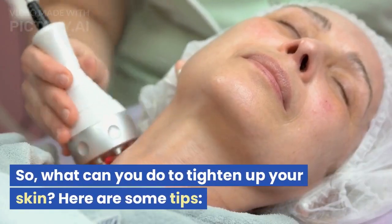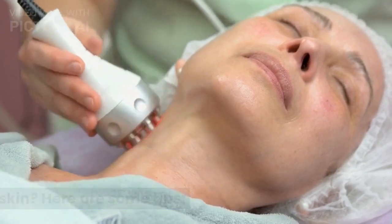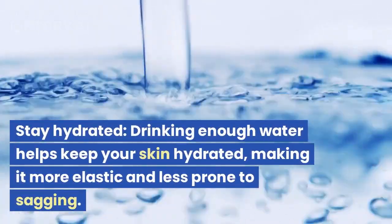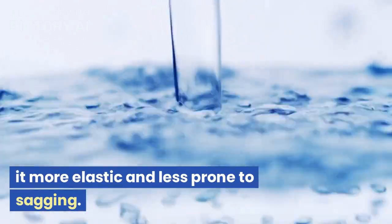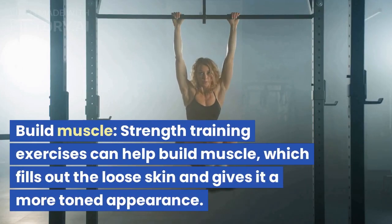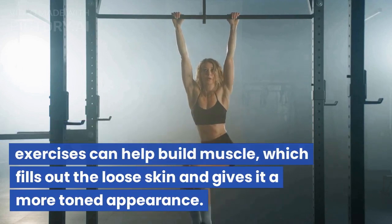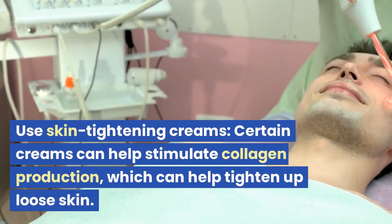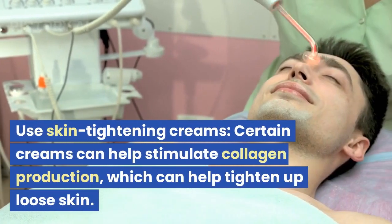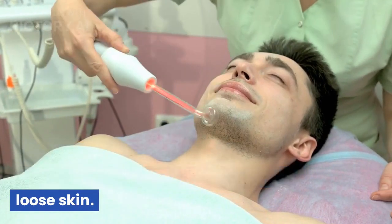So, what can you do to tighten up your skin? Here are some tips. Stay hydrated — drinking enough water helps keep your skin hydrated, making it more elastic and less prone to sagging. Build muscle — strength training exercises can help build muscle, which fills out the loose skin and gives it a more toned appearance. Use skin tightening creams — certain creams can help stimulate collagen production, which can help tighten up loose skin.